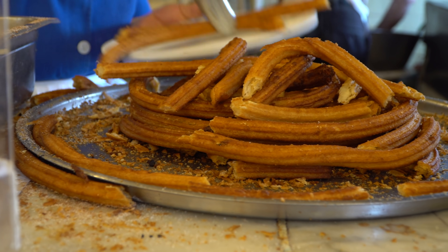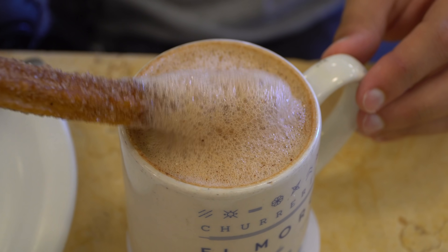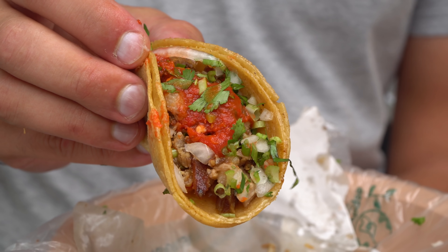Welcome to Chopstick Travel. We're Luke and Sabrina and today we're in Mexico City. In this episode we're going to be taking you around the Centro Historico area, showing you some of the famous sites of Mexico City and of course tasting some incredible Mexican street food. It's going to be a great episode so make sure you stay tuned until the end. Let's go explore Mexico City.